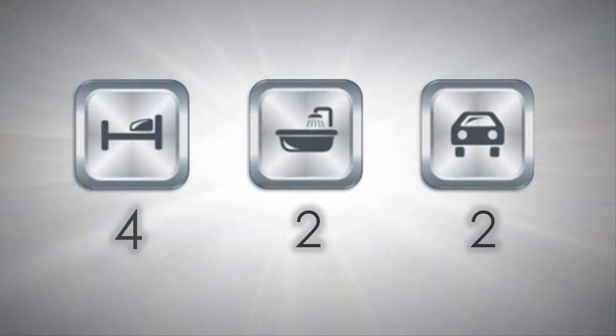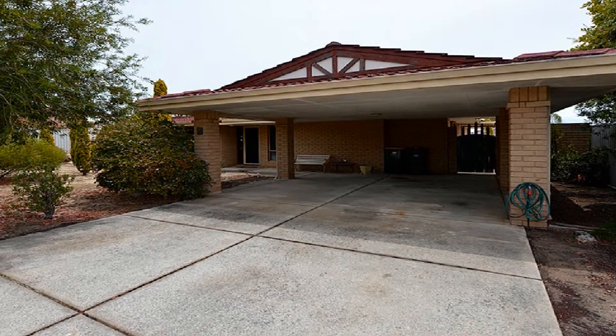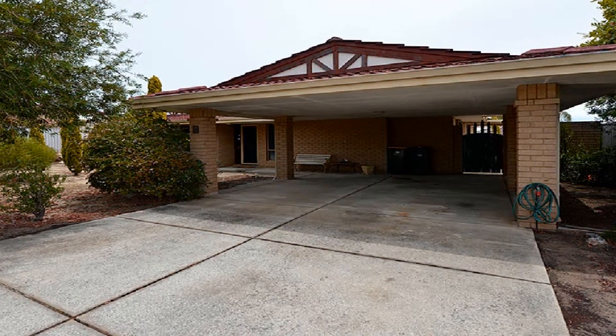Surrounded by other quality homes, this sensational home represents the perfect opportunity to restore to its former glory.